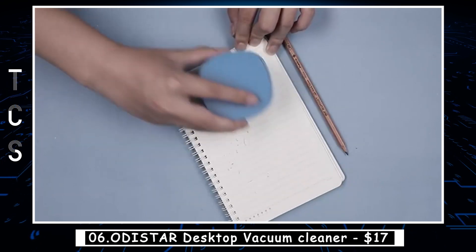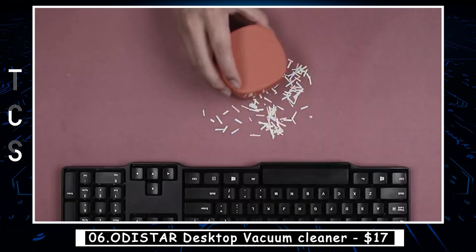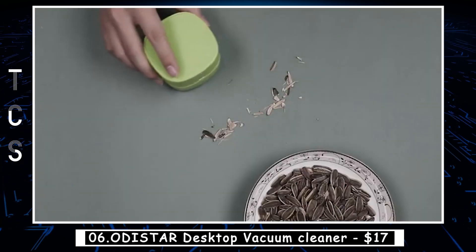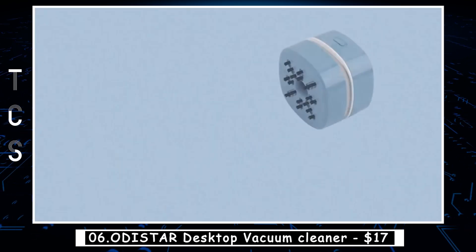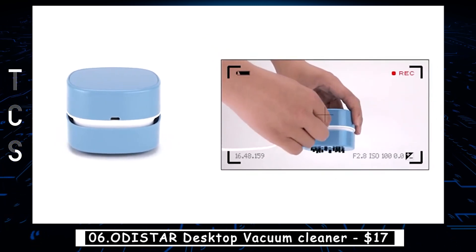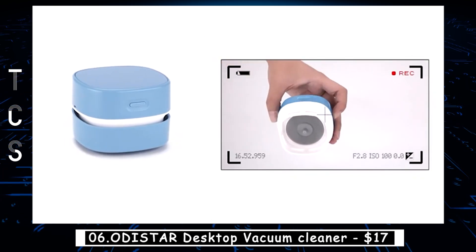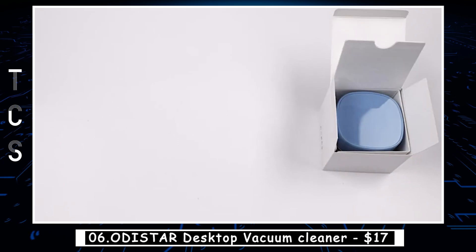Autostar Desktop Vacuum Cleaner is a small and portable device designed to quickly clean up dust, crumbs, and other small debris from your desktop or workspace. With a compact size and powerful suction, this vacuum cleaner can effectively clean your keyboard, desk surface, and other hard-to-reach areas. It features a removable and washable dust bin, making it easy to clean and maintain. The vacuum comes with a USB cable for convenient charging, and its low-noise operation ensures it won't disturb others while in use.